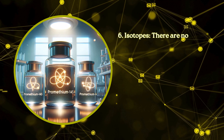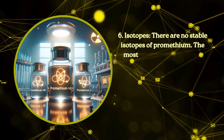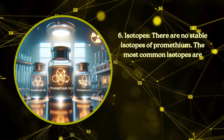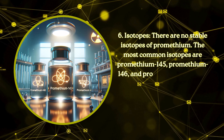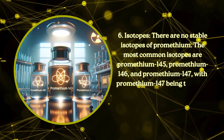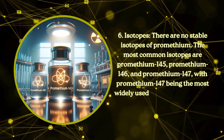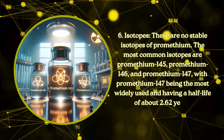Isotopes. There are no stable isotopes of promethium. The most common isotopes are promethium-145, promethium-146, and promethium-147, with promethium-147 being the most widely used and having a half-life of about 2.62 years.